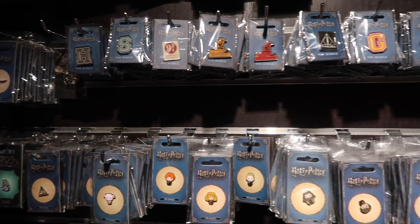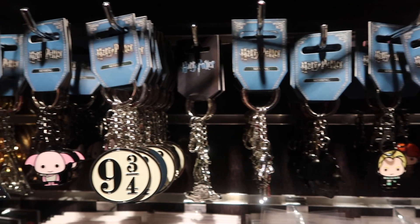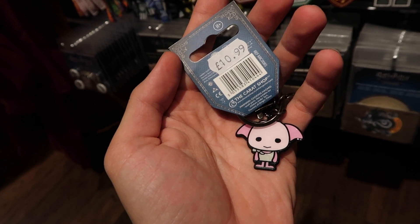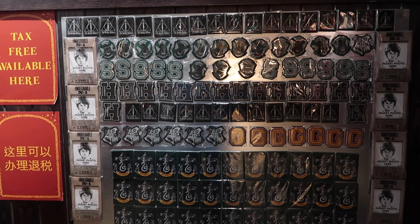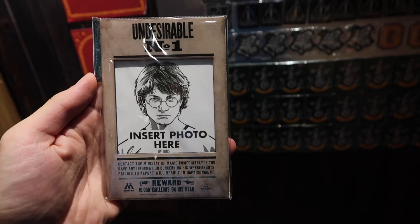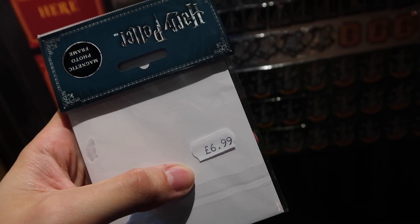They have a wide variety of pin badges and a variety of keychains. To decorate your refrigerator or anything that's magnetized, magnets are $2.99. You can also make yourself a wanted poster with this photo frame magnet for $6.99.